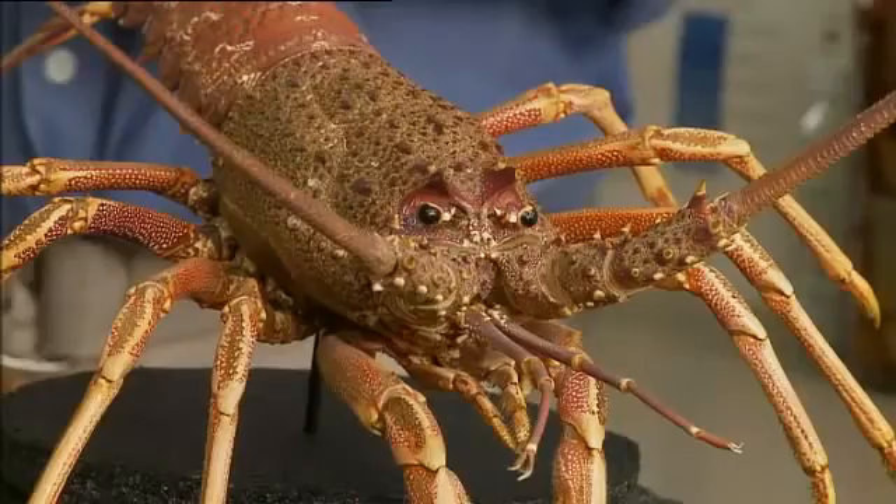If you're lucky enough to find one of these hiding under a rock, spare a thought for how it got there. Rock lobster, or crayfish as they're more commonly known, start life in a rather unusual way.